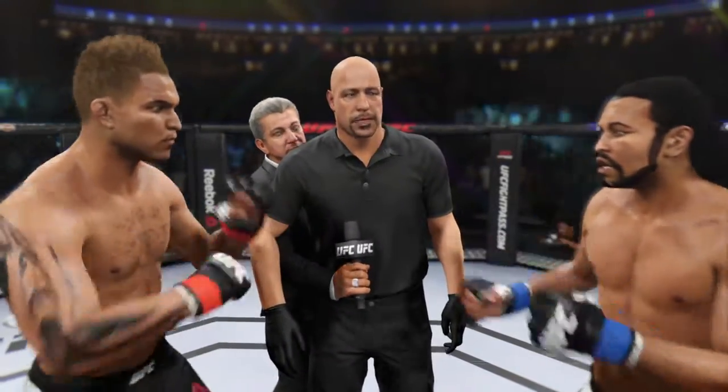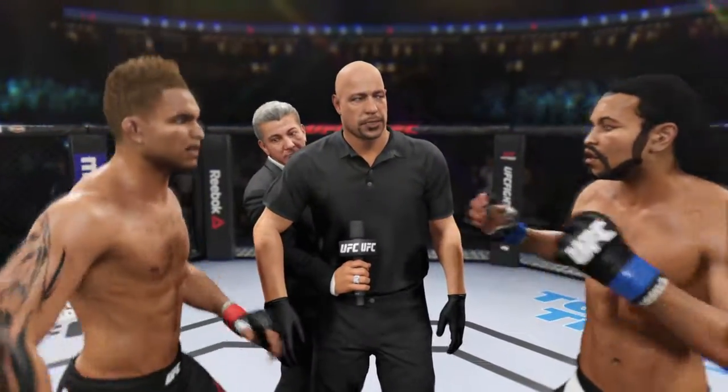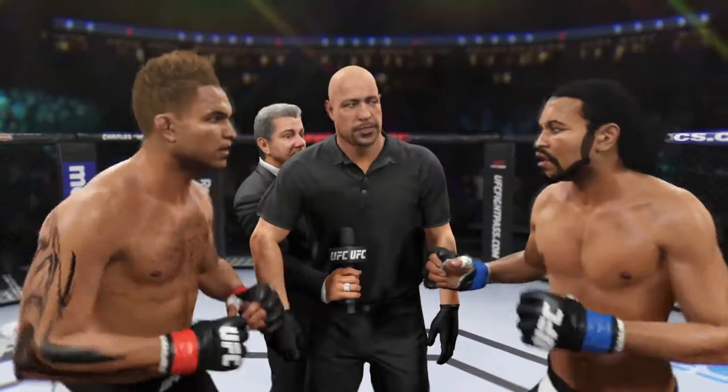All right, good things to go over in the locker room. I want you to follow my commands at all times, protect yourself at all times. I want a nice clean, safe fight. Touch gloves, back to corners, come out fighting.